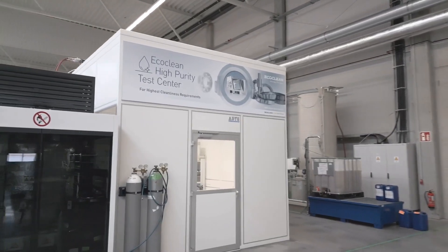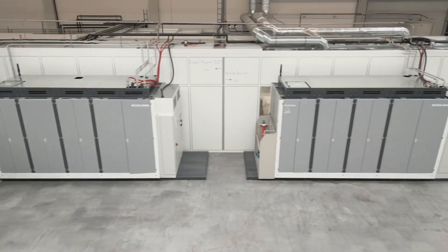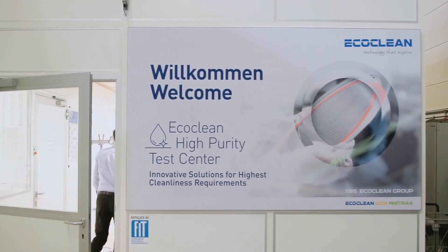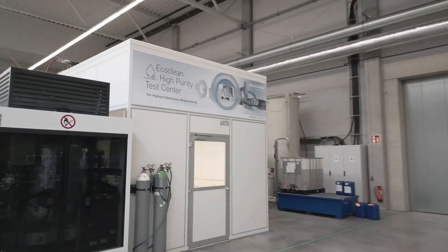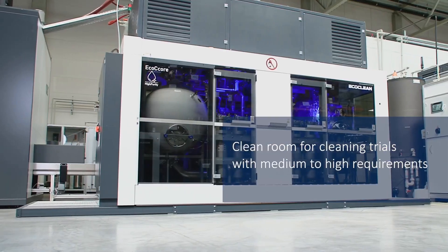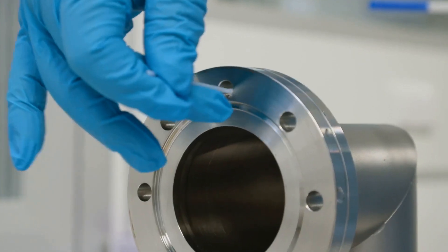Here in our high purity test center in Dettingen Unterteck, we enable cleaning trials and feasibility studies for a wide range of system and process solutions under cleanroom conditions. The high purity test center has two cleaning areas of different cleanliness classes. The first is located in a clean room to which a solvent and an aqueous chamber system are connected. In this area, components with medium to high requirements are cleaned efficiently.